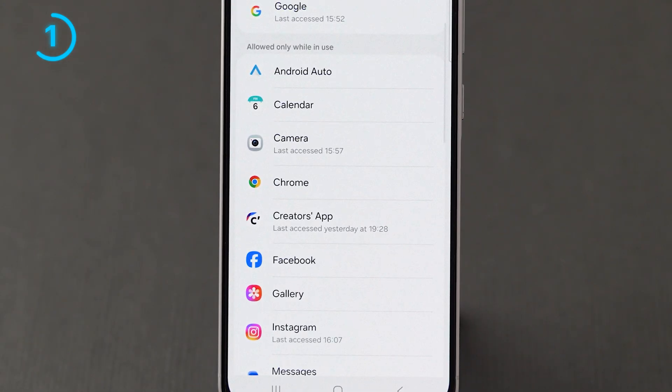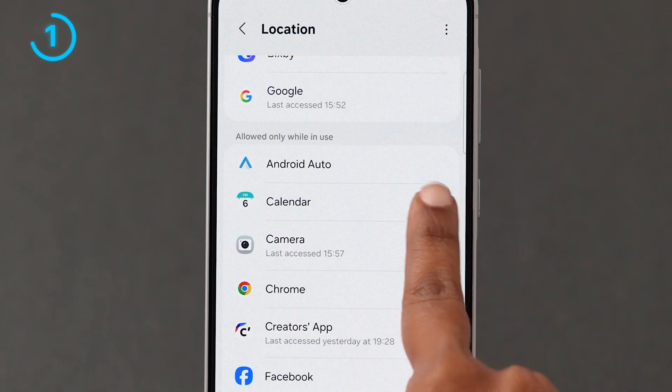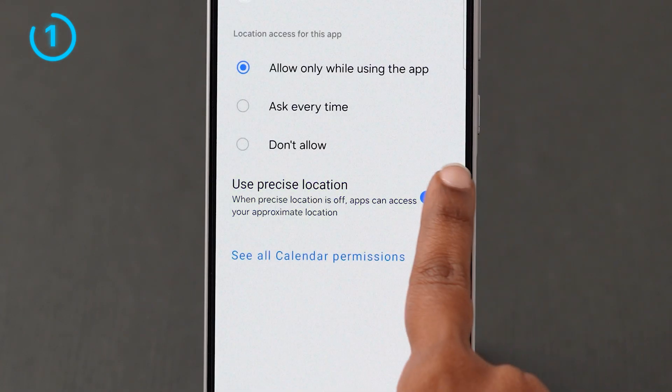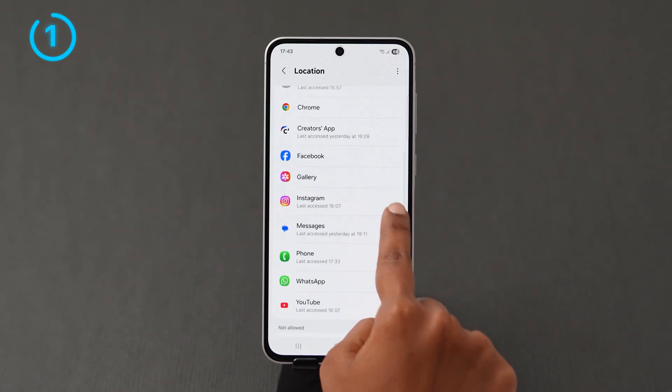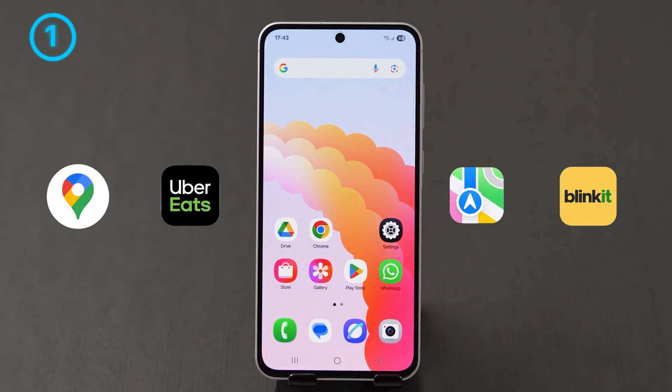Under the Allowed Only While in Use section, click on the app name. For example, I am selecting the Calendar app. Now turn off the toggle next to the Use Precise Location option. Repeat the same for other apps which don't require it. Keep it on only for maps-related use.